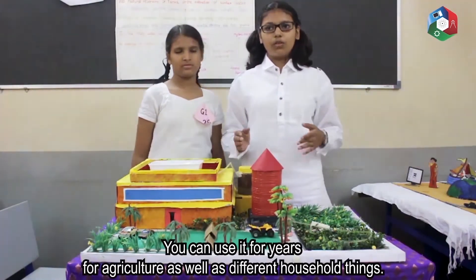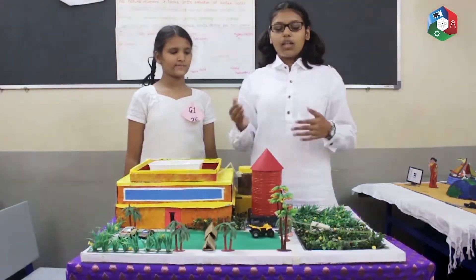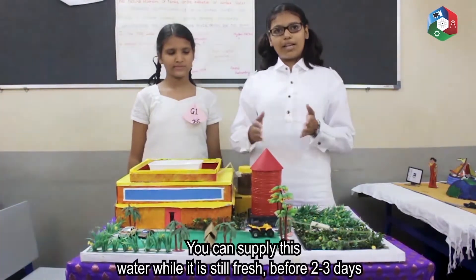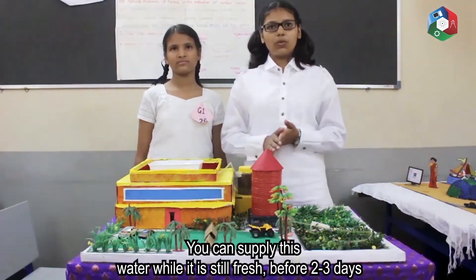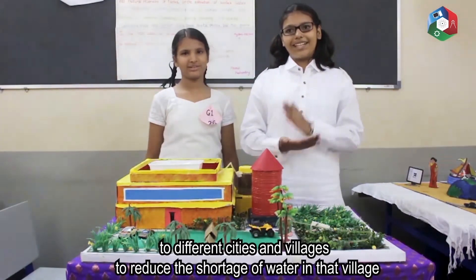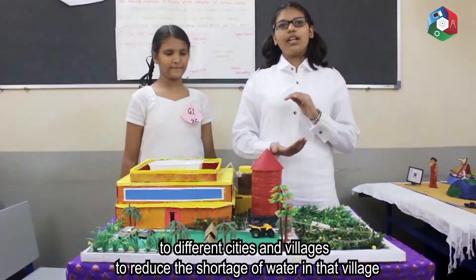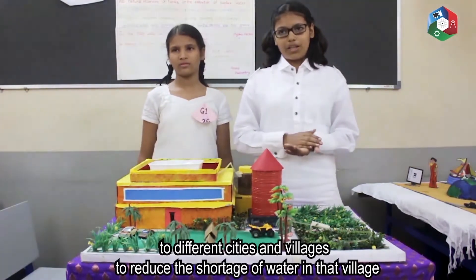You can use it for years for agriculture as well as different household things. You can even supply this water when it is fresh. Before 3 days, you can supply this water to different countries or villages to reduce the shortage of water.